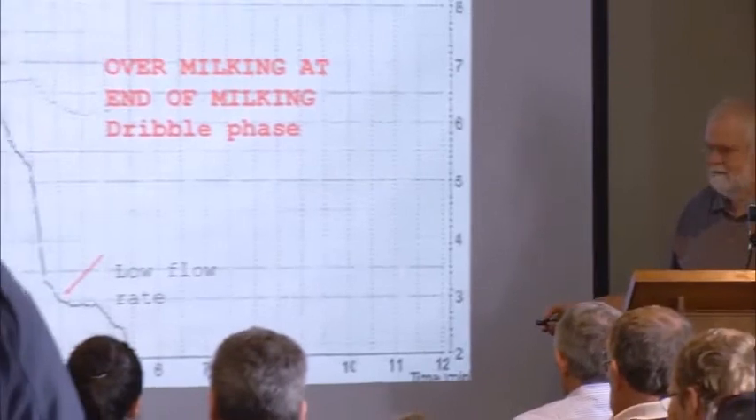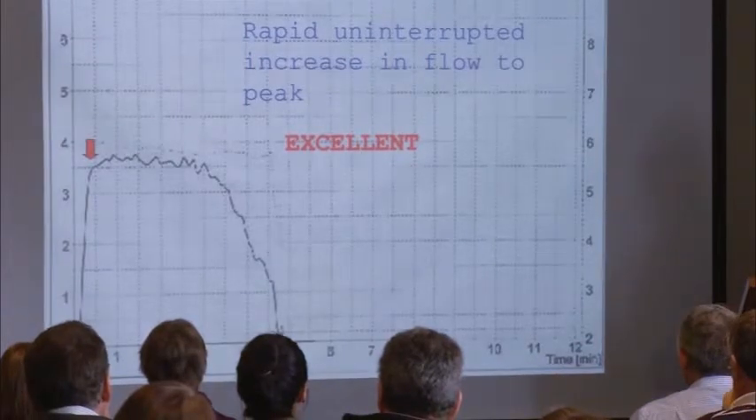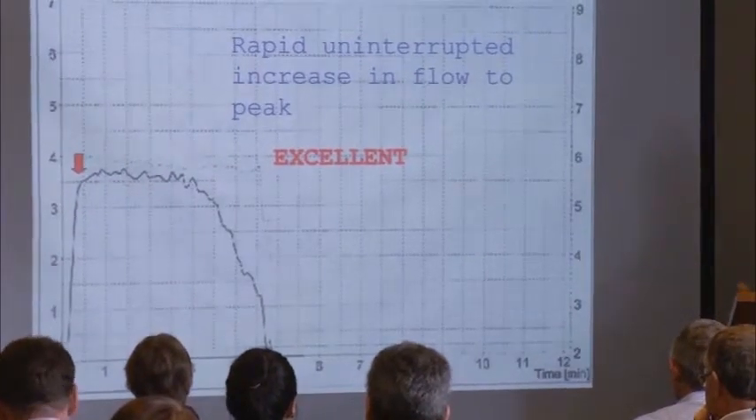Here's a cow — prepped her pretty well, milk went on, high flow, boom, it came down. And because of our ACR settings, or if we don't have good prep, don't dribble. Here's a perfect cow — this is what we're trying to strive for: instant letdown, milk, done. That's what we're looking for.